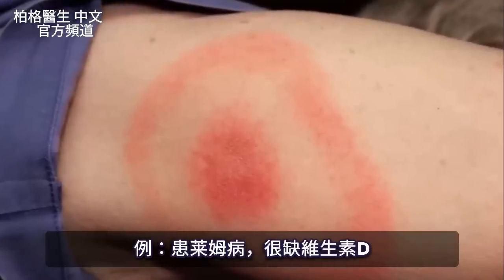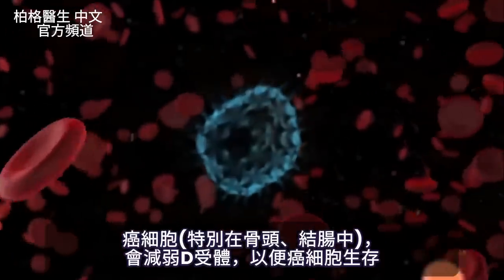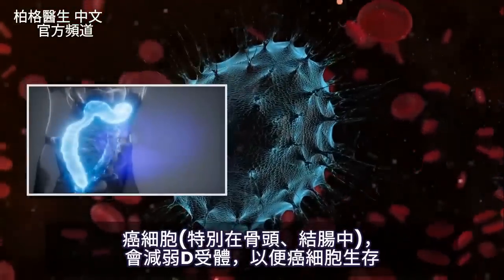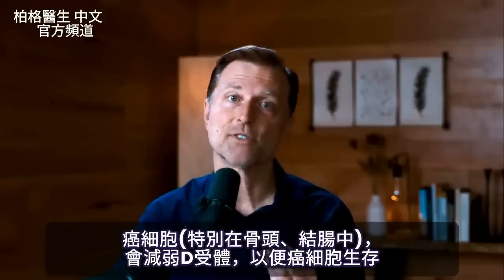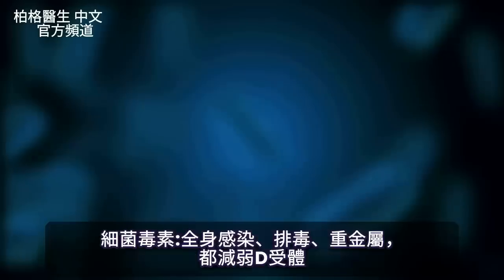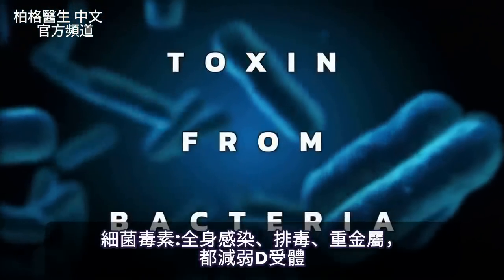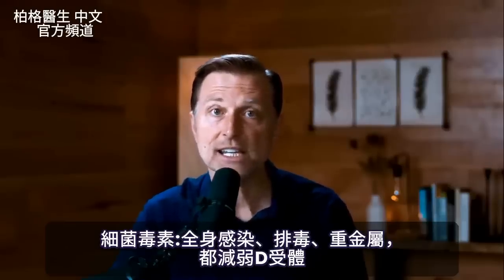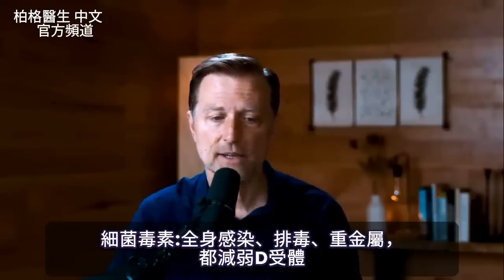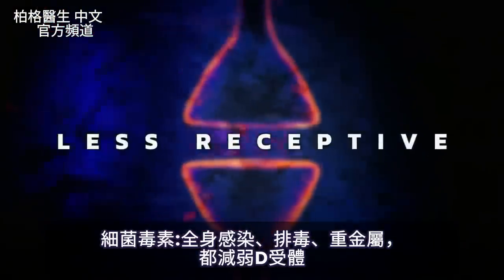Cancer cells, especially of the colon and bone, also downgrade the receptors for vitamin D so they can survive. There's also a toxin from bacteria — you see this in systemic infections and when someone detoxifies. And heavy metals can also downgrade and make the vitamin D receptor less receptive.